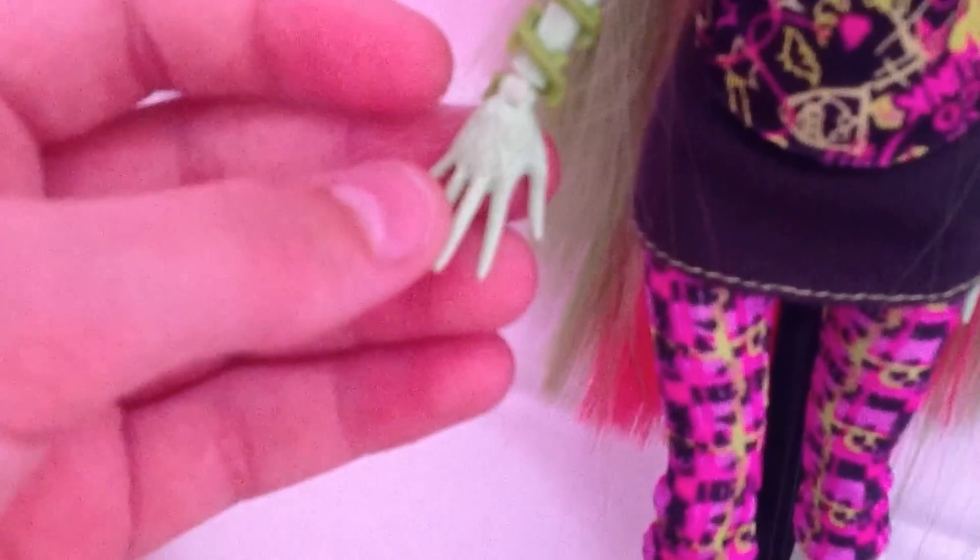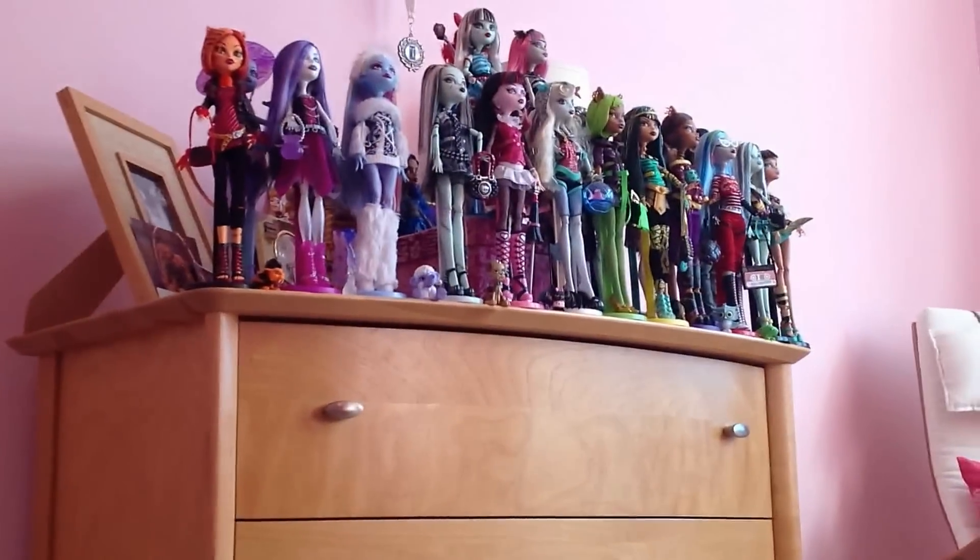Her hands are pretty cool — they have vines on them. Her fingers are kind of like little leaves. They're very detailed and look really cool. I absolutely love this doll. You've probably heard me say that in every doll review, because I love all my Monster High dolls — they're all so awesome.